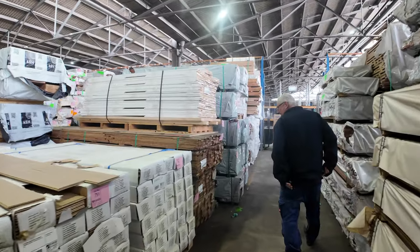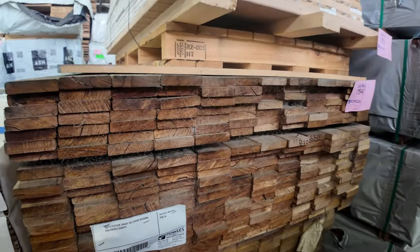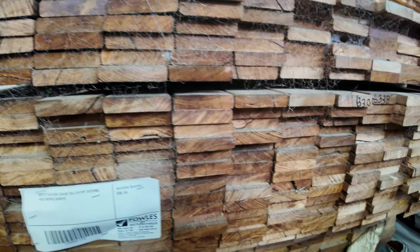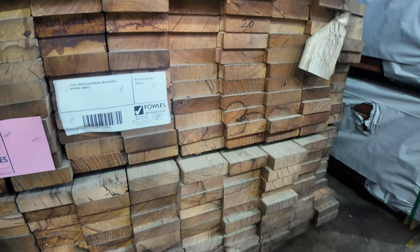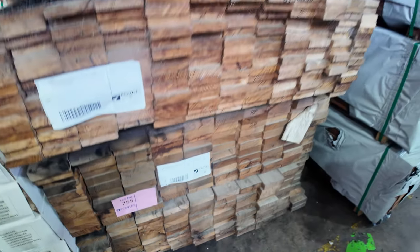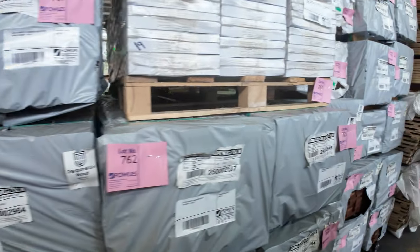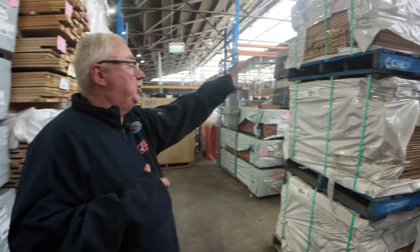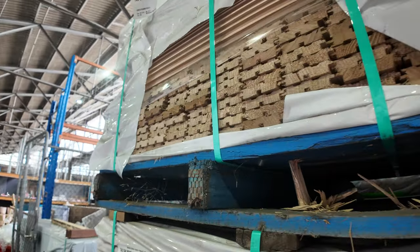A couple of weathered packs of hardwood decking shorts — silver top ash in an 86 mil, and a 110 by 31 under that in mixed hardwood. Looks pretty solid. Lots more packs of decking; there are packs of lining shorts — Tassie oak lining shorts — and lots of packs of screening.